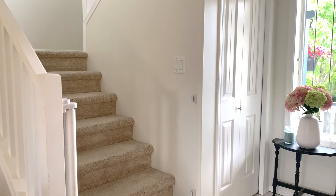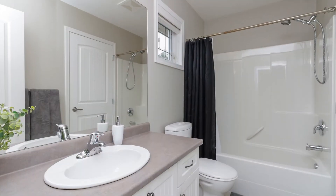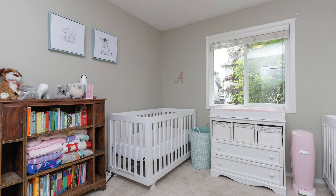Let's have a look upstairs where you will find a large master bedroom with great closet space, a four-piece cheater ensuite, and a generous-sized second bedroom.